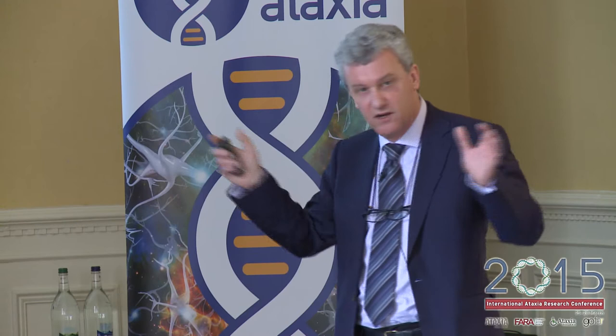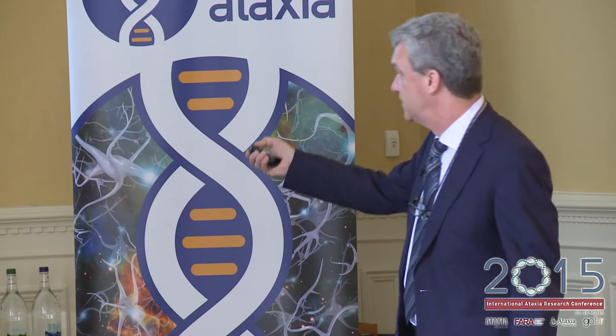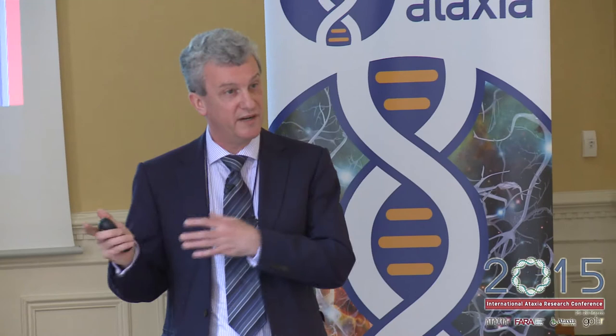Research has shown that this DNA repeat forms unusual structures which may cause a sort of clumping up of the DNA. For the DNA to be made into a protein, you need it in an open form. When it's all shut down, this is what we currently think is the main reason why you don't get enough frataxin. This will be relevant when I come to talk about some of the current therapeutic approaches.